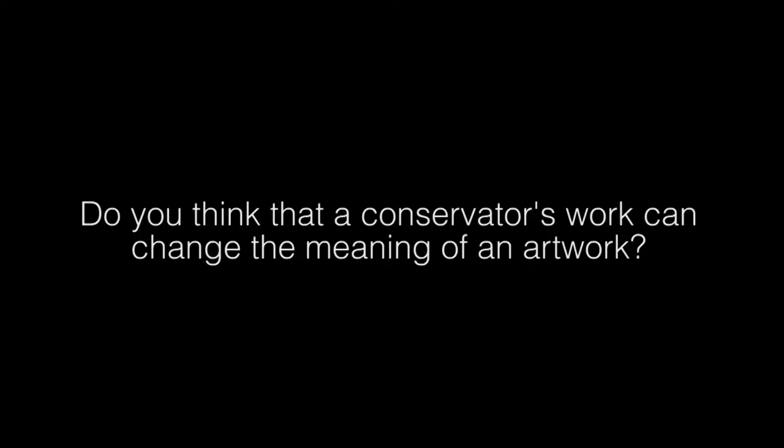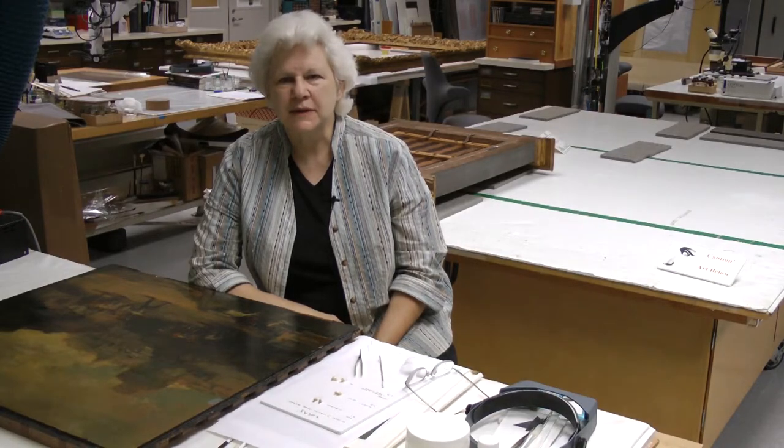Do you think that a conservator's work can change the meaning of an artwork? Yes, I do. We have a couple of paintings here in our lab where right now they're undergoing very extensive research because artistic attribution is in question. It is very important that any work I do on the painting be kept to only where there's a loss — putting back just that area so that when the viewer looks at the painting in its completed state, they're seeing what the artist had intended the painting to look like.